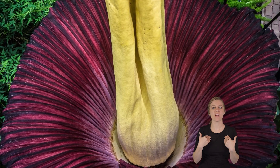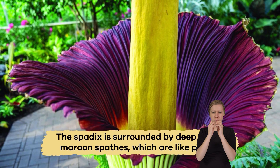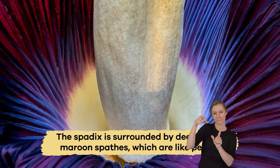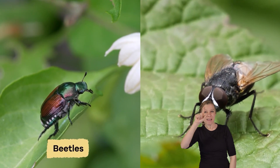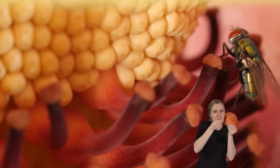The spadix is surrounded by deep red or maroon spathe, which are like petals. Insects like beetles and flies are attracted to this unique flower and help to pollinate it.